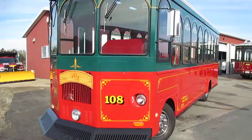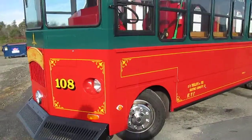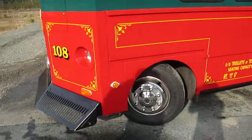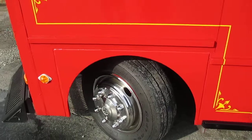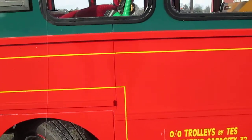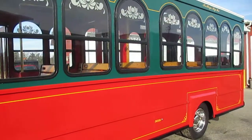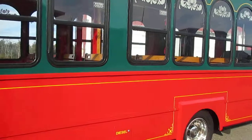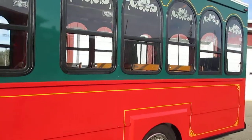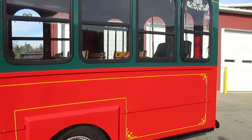Runs great. Stainless steel wheel covers. All the glass is good. It has regular preventive maintenance work done to it. We'll go around the full perimeter first and then I'll tell you about the interior.